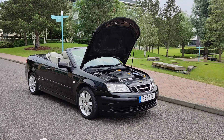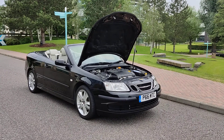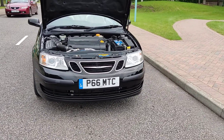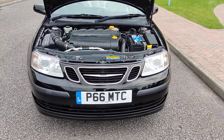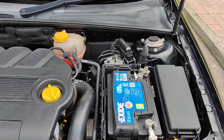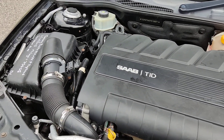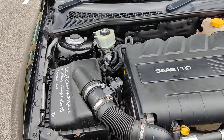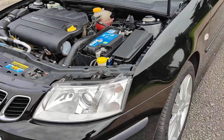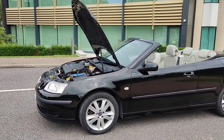P66 MTC, Saab 1.9 TDI convertible, beautiful black color, sparkling headlights, nice clean engine bay with brand new battery. Cam belt and water pump changed at 75,000 miles. Beautiful 16 inch alloy wheels.